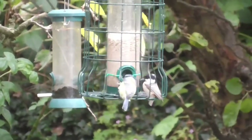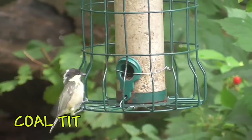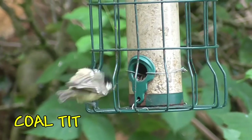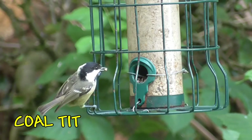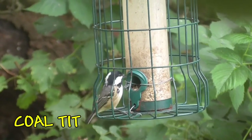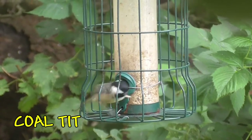Here's another one of the visitors from the tit family — this is the coal tit. You'll see it's a bit more browny coloured and it's got bright white cheeks, a dark cap, a black cap, and a white patch at the back of the head.